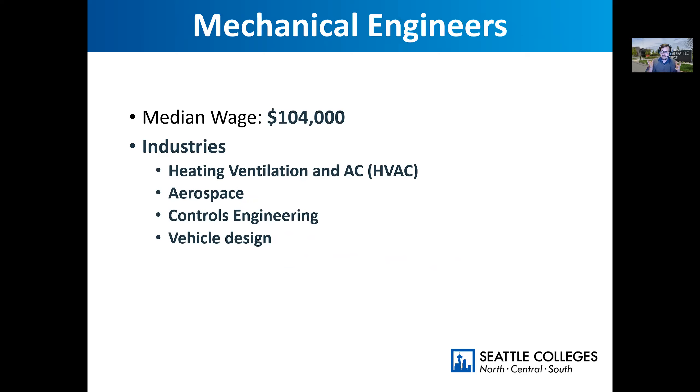One of the most popular majors here at South for engineering is mechanical. There are lots of industries for mechanical engineering: HVAC is a huge portion — I used to work with a lot of mechanical engineers in that field. Aerospace: if you want to work for Boeing, Blue Origin, or any of the other aerospace companies in town, mechanical engineering might be a degree you're interested in. Controls engineering and robotics — designing how humans interface with technology — is also a really big part of mechanical engineering, as well as vehicle design: cars, trains, and airplanes.